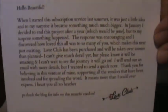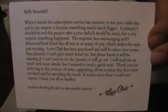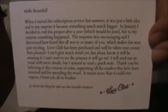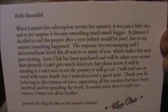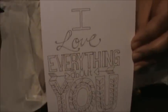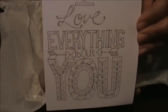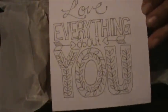Here is a card that was included. If you want to read the message that Heather has sent out, you can go ahead and pause the video and read it. She always includes a little note card, and this is a cute one you can give to somebody. It says 'I love everything about you.' It's just a printed card, but it's cute — you could probably color it or add it to a present.